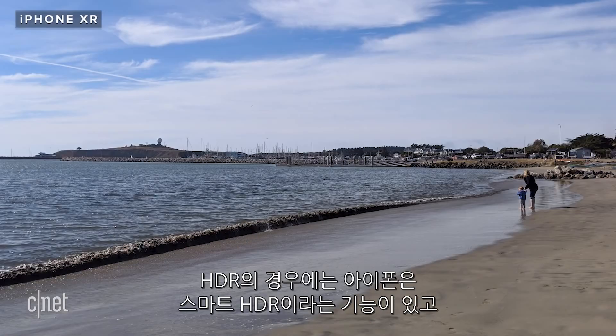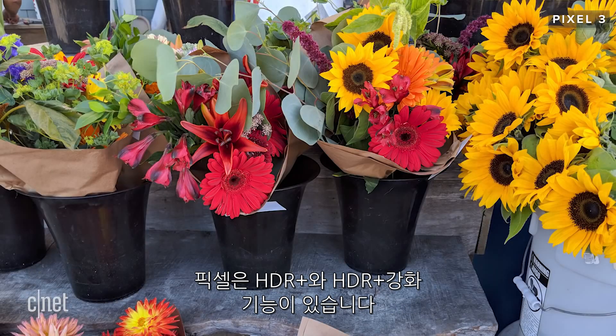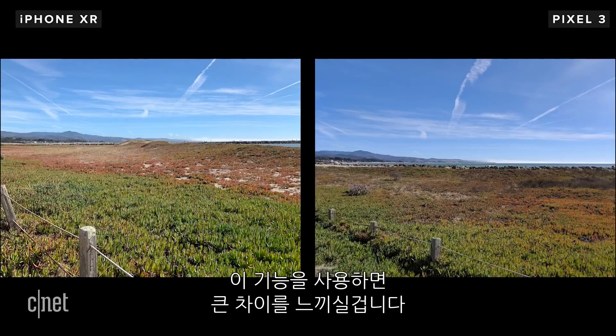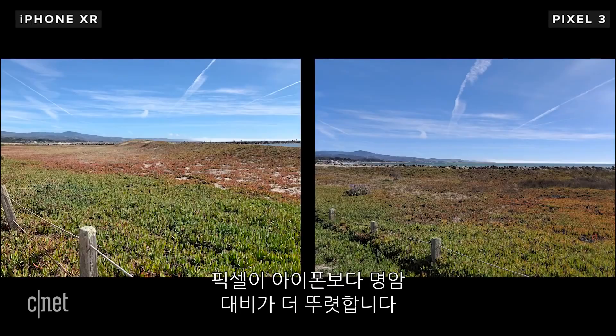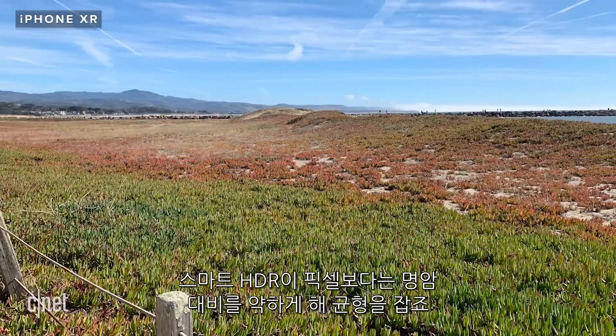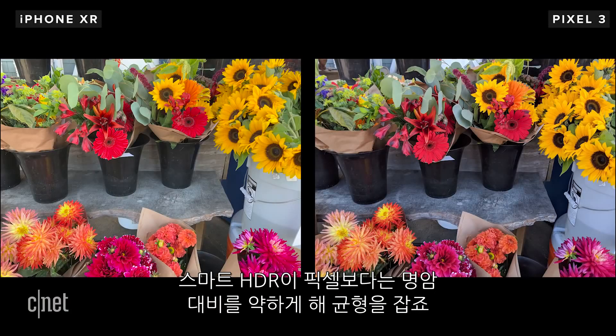When it comes to HDR, the iPhone uses a mode called Smart HDR, while the Pixel has HDR Plus and HDR Plus Enhanced. Turn them on and you'll notice a big difference in the dynamic range captured. Photos from the Pixel have a touch more contrast than the iPhone — Smart HDR actually evens out the differences between shadows and highlights a little more than the Pixel does.